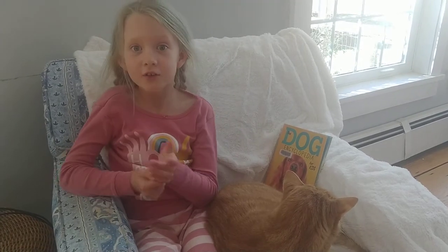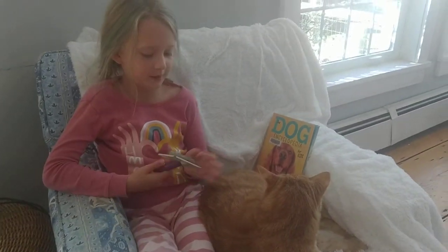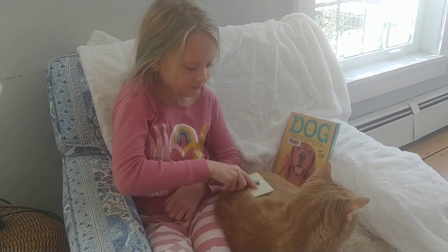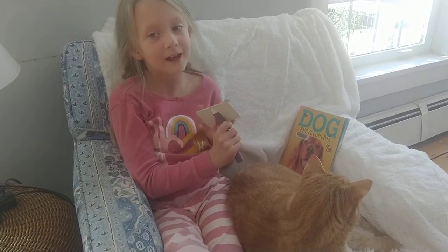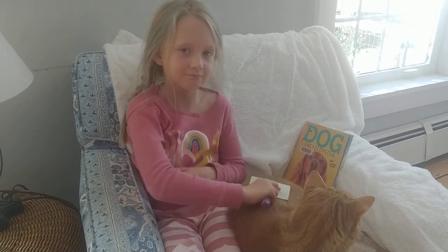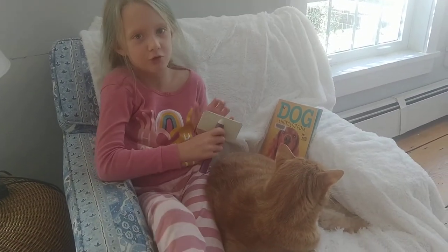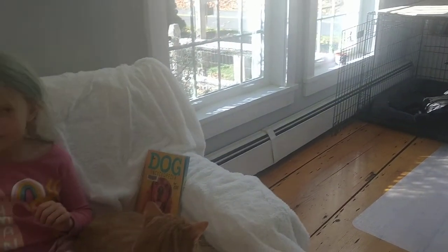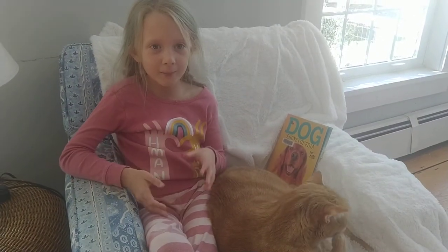So, guys, today I have Elliot here. I'm going to brush him. This is an R brush — it's a cat brush. Elliot isn't as active as cats should be. Elliot is very snuggly. Pickles didn't want to show up. But I don't know why Elliot's here because we're going to be talking about dogs.